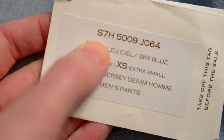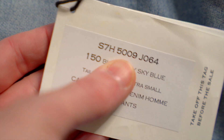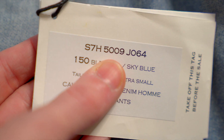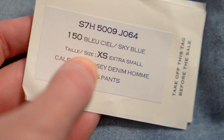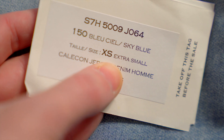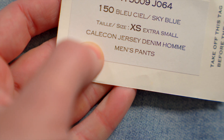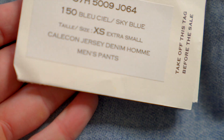We also have a thinner piece of paper here with a sticker on it. There's a model number you could look up — if sketchy Chinese fake sites come up, that's a bad sign. We've got our colorway: sky blue, a nice light blue. Tag size extra small — we'll definitely talk more about that later because that was a gamble on my part. And then the model name: Calicon Jersey Denim, men's pants.